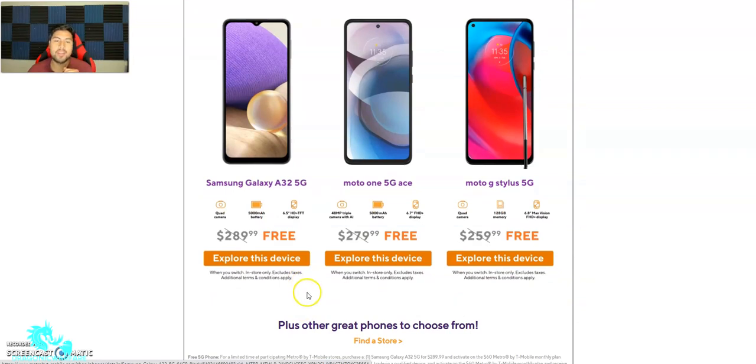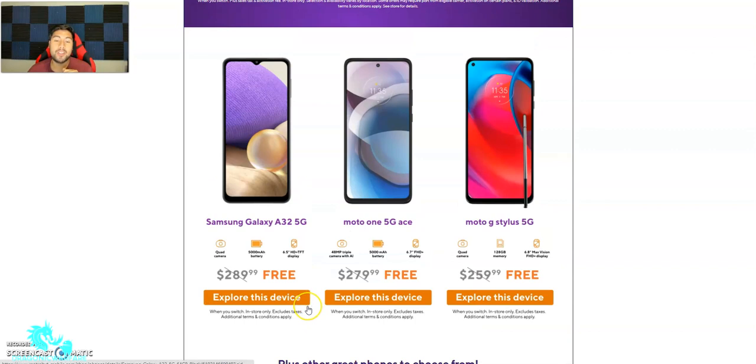The Moto One 5G Ace has a 48-megapixel triple camera with AI, a 5,000mAh battery, and a 6.7-inch Full HD+ display. It retails for $280 and you can get it for free, which is pretty nice.